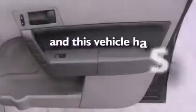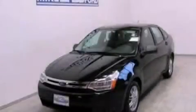This vehicle has fewer than 40,000 miles on the odometer. This vehicle won't last long at this price. Call and arrange a test drive now.